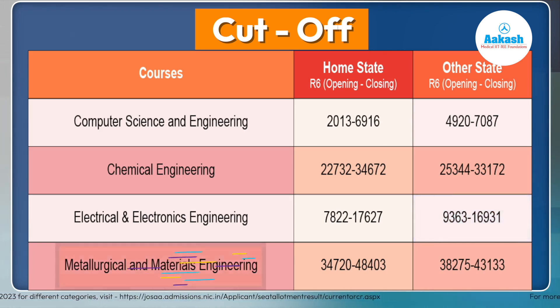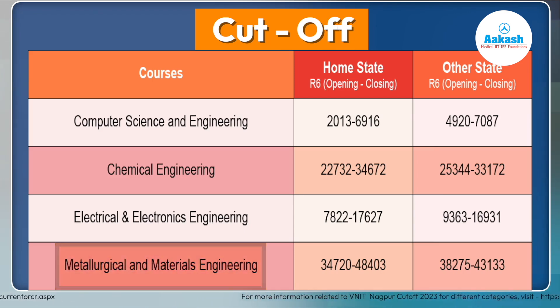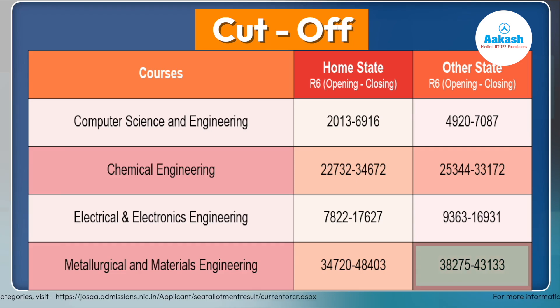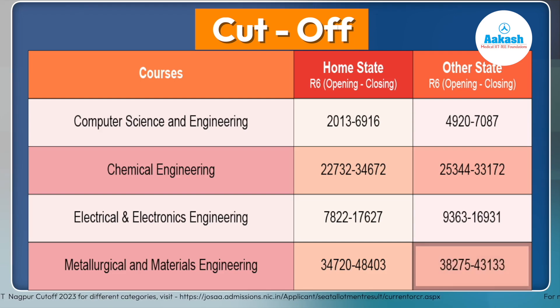Metallurgical and Materials Engineering, which is becoming a popular and student-preferred branch at VNIT Nagpur, closed at 48,403 for home state candidates and 43,133 for other state candidates. To get a comfortable admission in this branch, you should aim for a rank between 35,000 and 36,000.